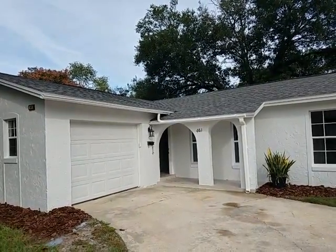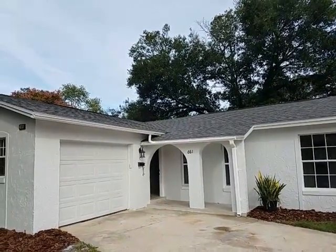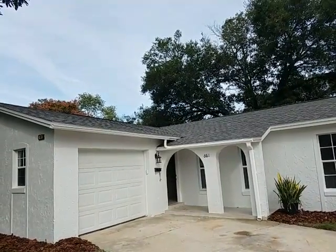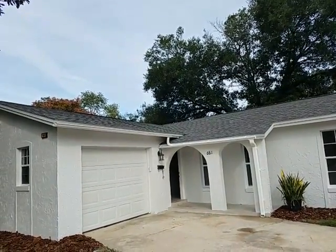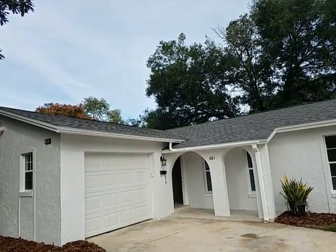It's October 25th, 2018, and I am RE-MAX Realtor Wes Garrison with the Garrison Brothers. We're here at another fine property, 661 Kentia Road — K-E-N-T-I-A Road — Castleberry, Florida, 32707 in the Queens Mirror South subdivision.